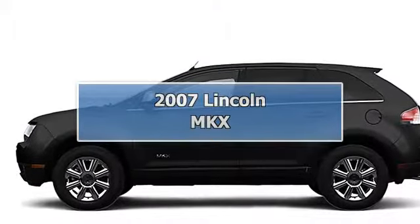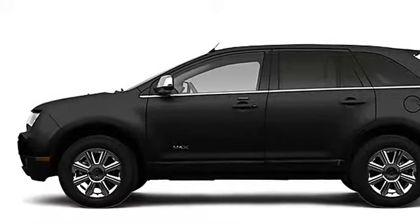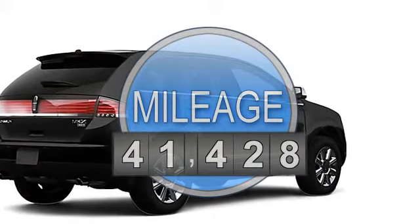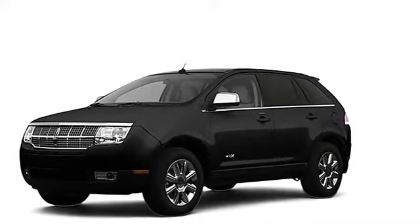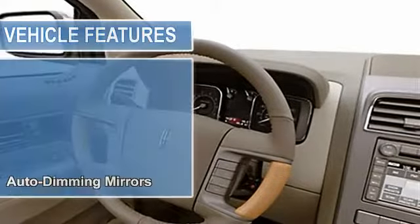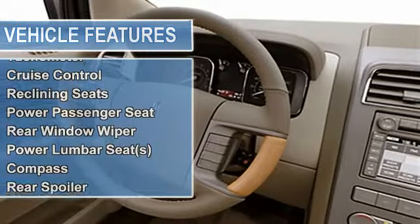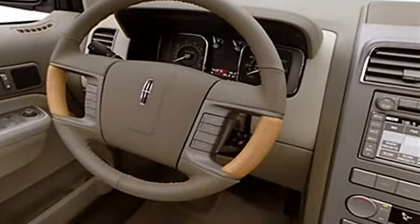2007 Lincoln MKX SU5 all-wheel drive. This vehicle features the following equipment: multifunction steering wheel, auto-dimming mirrors, airbag deactivation, passenger seat height adjust, air conditioning, vanity mirrors, vehicle stability assist, tire pressure monitor, turn signal mirrors, EBD electronic brake distribution, emergency brake assist, power steering, power door locks, power windows, clock, tachometer, cruise control.